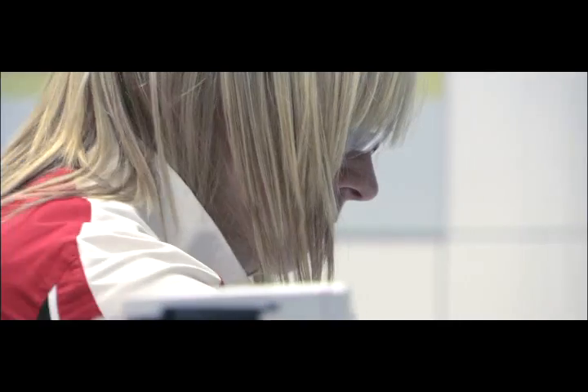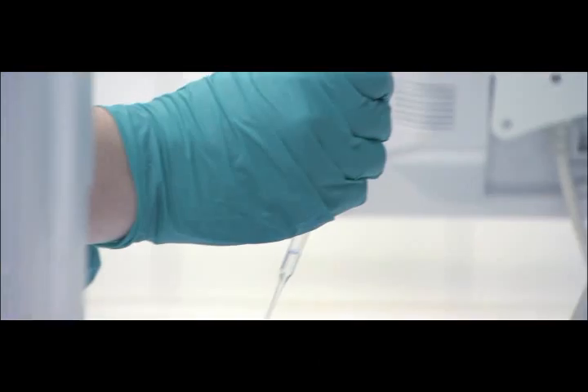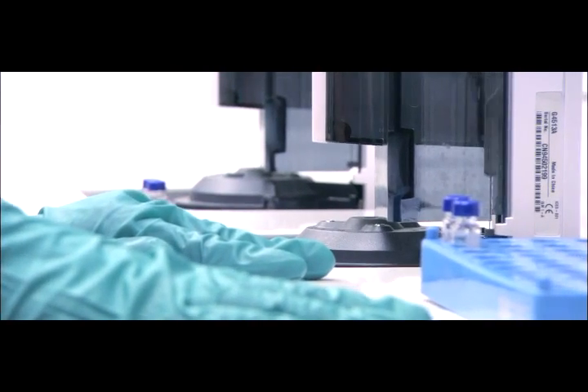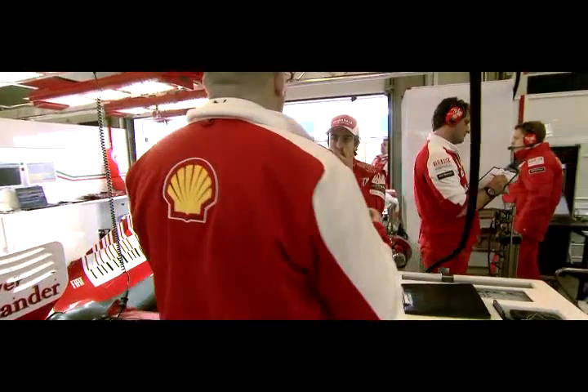All the different peaks are different components in the fuel. What I'm checking here is to make sure there's no discrepancies between the two samples. V-Power fuel samples are also taken, first to ensure there's been no contamination in transit, and that they still comply with FIA regulations. As you zoom in on each of the peaks, you can see that they're perfectly aligned, so that means there's no contamination.